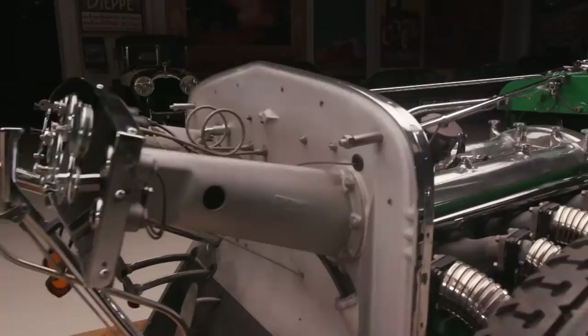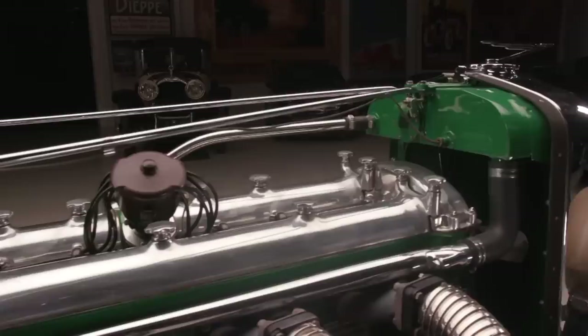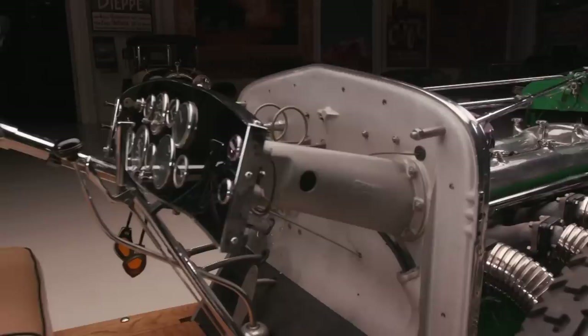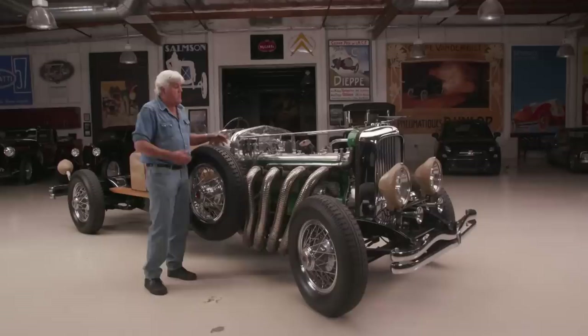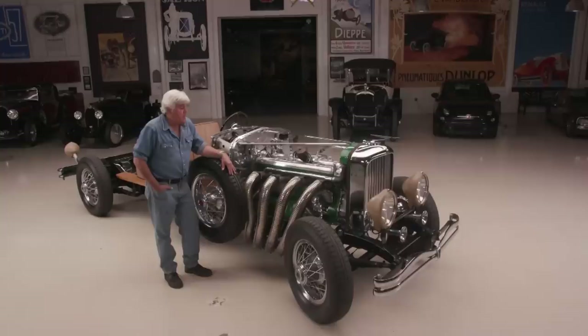It is a straight-eight engine, twin-cam, four-valve per cylinder. The Duesenberg brothers were race car designers and engineers. They only built this particular model because E.L. Cord went to them, bought the company, and said, 'I don't care what it costs — build the fastest, most powerful American car that you can.' And that's what they did, using race car techniques. Packard and all the other companies had their big V12s, but those were side-valve, flathead engines.